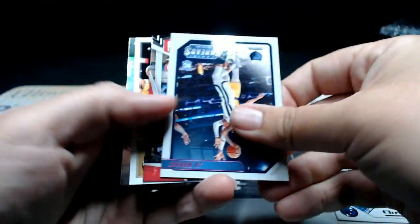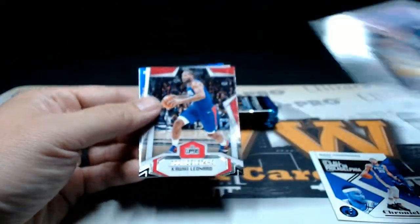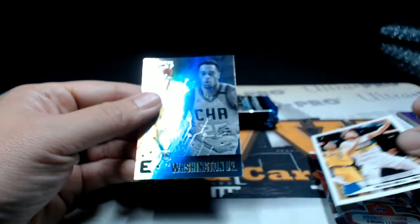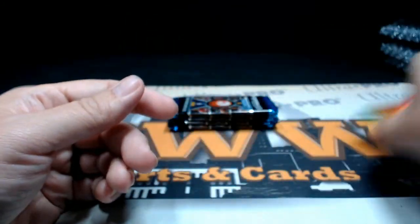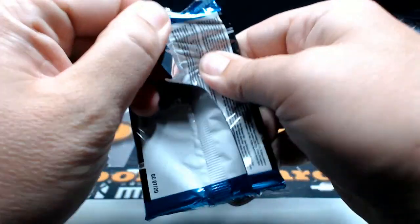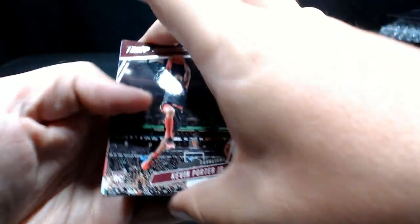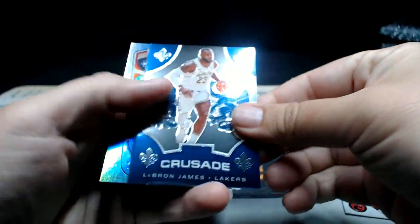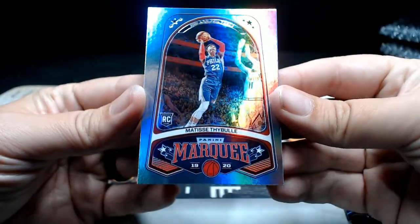Ben Simmons. There's a Ja Morant — is that pink? That's pink lettering on that one too, pretty cool. Rookies and Stars Kawhi Leonard, then a Nikola Jokic Rated Rookie and the PJ Washington Jr. Essentials. Kevin Porter Jr. Prestige, there's a Kawhi Leonard Chronicles and a LeBron James Crusade — I thought the silver was still nice. Jackson Hayes Playbook and then a Matisse Thybulle Marquee.